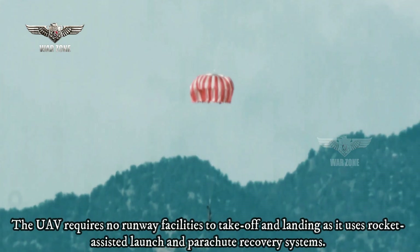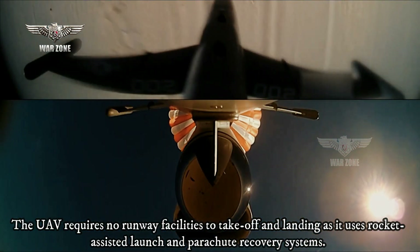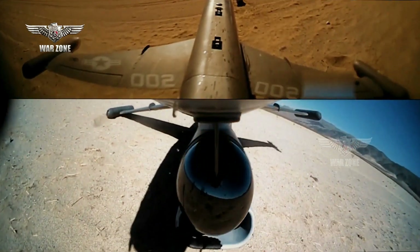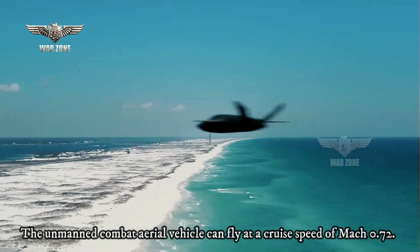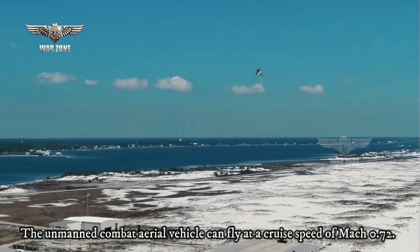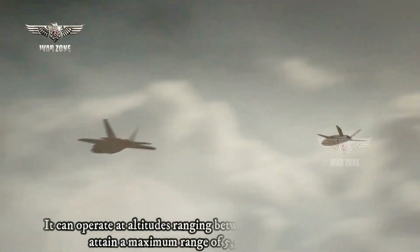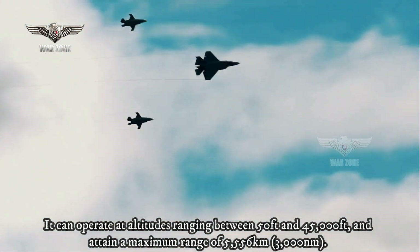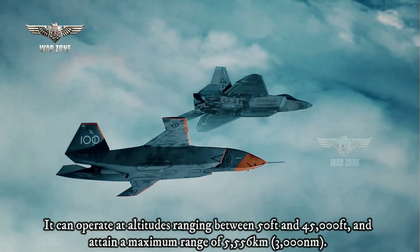Its compact dimensions and small logistical footprint further enable operations from remote and confined locations. The unmanned combat aerial vehicle can fly at a cruise speed of Mach 0.72. It can operate at altitudes ranging between 50 feet and 45,000 feet and attain a maximum range of 5,556 kilometers.